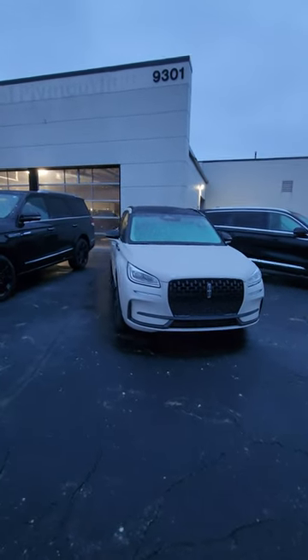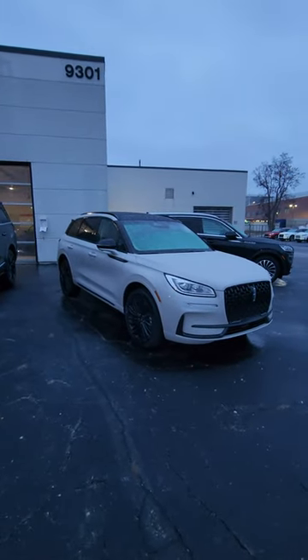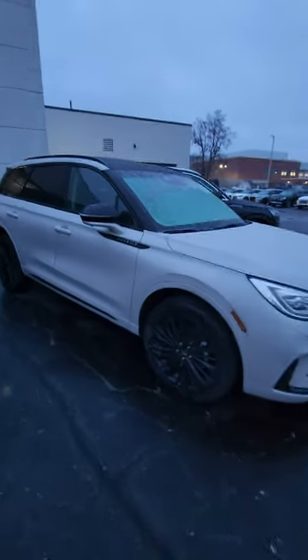So you can see here we have the blacked out grille, blacked out roof, blacked out wheels, blacked out mirror covers with this almost — I say concrete gray is probably a good term for it, but it actually looks pretty sharp.